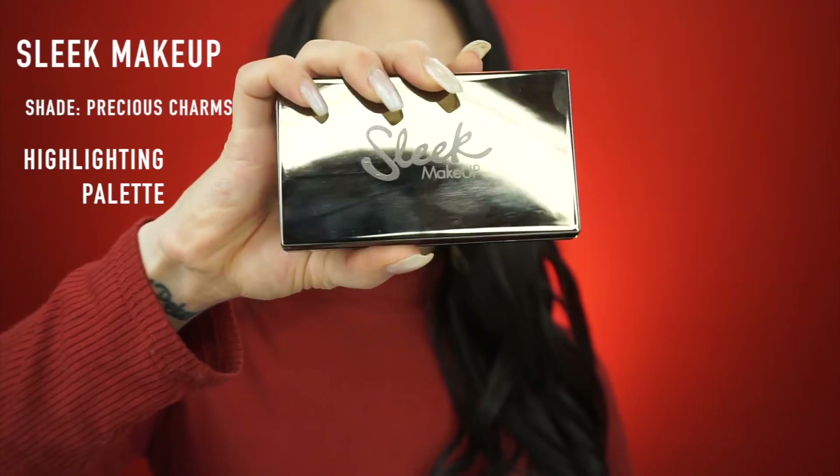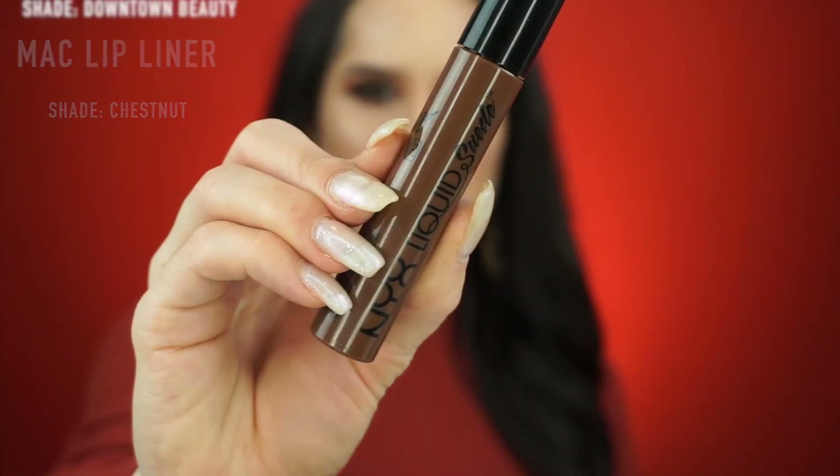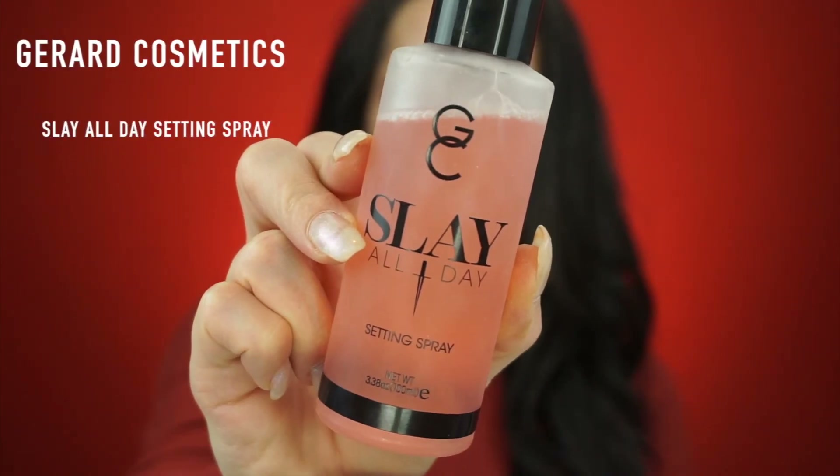For my highlighter today I'm using this Precious Charms highlighting palette from Sleek Makeup — I actually love these palettes and I have three of them. This is my first time trying this one out. I went in with the cream color first and then set it with the color right below, which would normally be a little bit too dark for my skin tone, but somehow it worked. I am so stoked for this brown lip combo. I picked up the MAC lip liner in the color Chestnut to outline my lips, and then grabbed the NYX Liquid Suede lipstick in the shade Downtown Beauty. To set all of this in place I picked up the Gerard Cosmetics Sleigh All Day setting spray, sprayed it all over my face, and we are ready to hit the town!